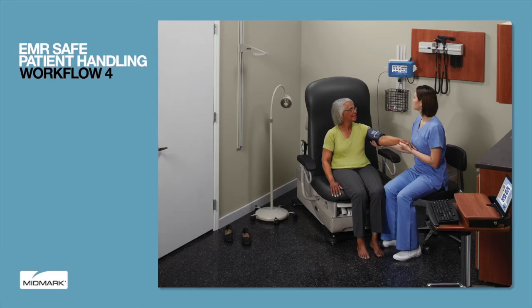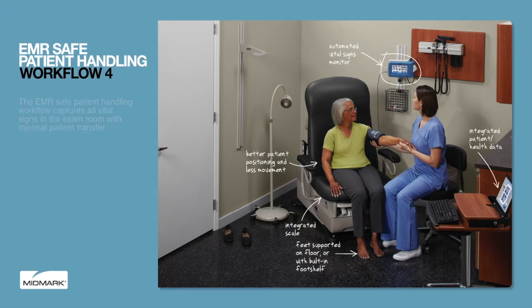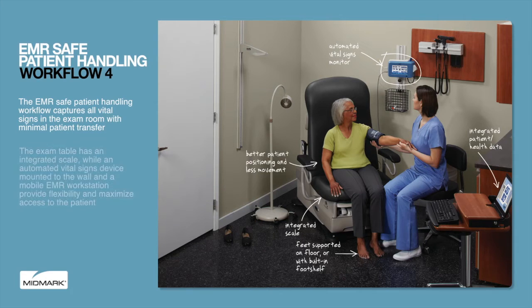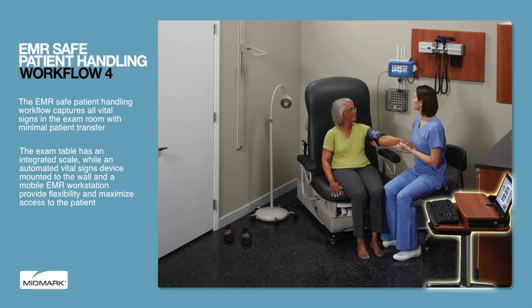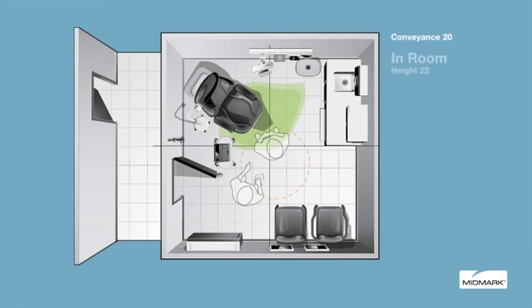With increases in age, disability, and obesity, safe patient handling is becoming central to a safe patient workflow. The EMR safe patient handling workflow captures all vital signs in the exam room with minimal patient transfer. The exam table has an integrated scale, while an automated vital signs device mounted to the wall and a mobile EMR workstation provide flexibility and maximize access to the patient. Before the patient is seated on the low-entry exam table, height is captured with a wall-mounted stadiometer.